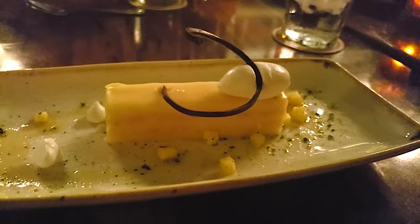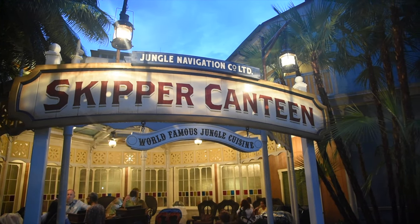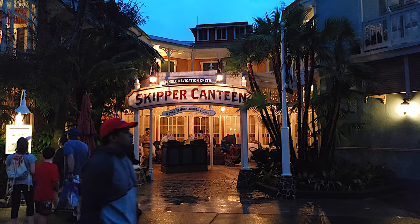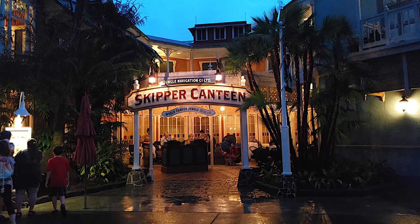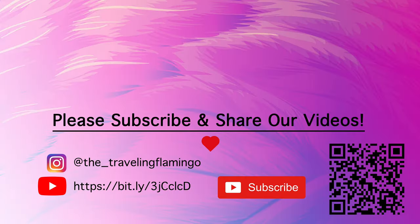Overall we really enjoyed our meal here at Skipper Canteen in Disney World. When it comes to the quality of food, it was really good and there were a lot of great menu options to pick from. The value was what you'd expect for a sit-down restaurant in Disney World — not the cheapest but also not the most expensive. Overall, the staff, the theming, and the way they bring the Jungle Cruise into this restaurant was really good; we'll definitely be back. Thank you for taking the time to check out our video. If you liked what you saw, please click the like and subscribe button, and if you've been here before or would like us to make another Disney video, add that in the comments below.